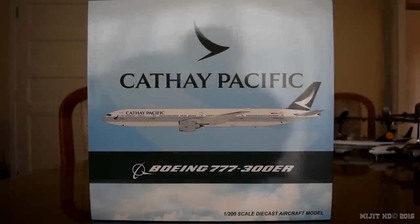Hey, what's up guys, MishHD here. Today I'm going to be reviewing the Cathay Pacific 777-300ER in their new livery. This is made by JC Wings in a 1:200 scale. Please check the description in case you missed anything throughout this video, and my Facebook and Twitter links will be there, as well as the website where I pre-ordered this from, which is easytoys.com. This is my 30th 777 model and it's my 8th Cathay Pacific model.